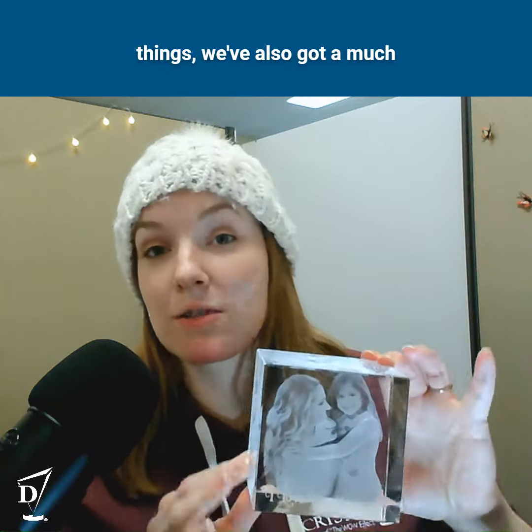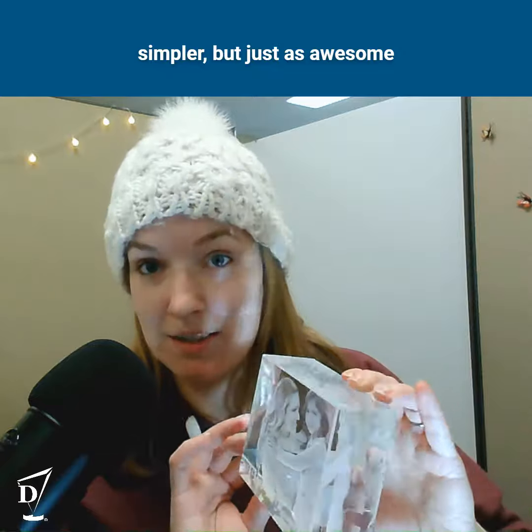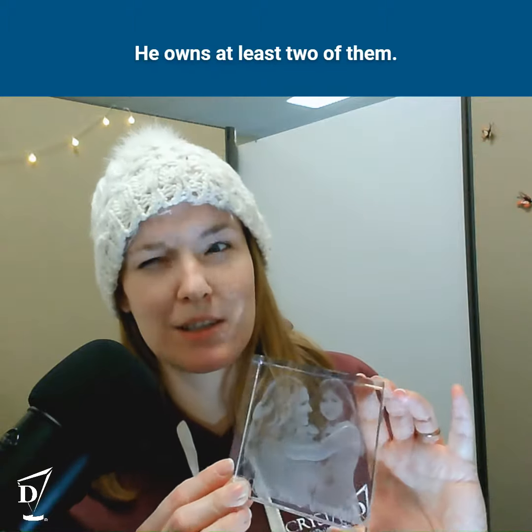In addition to awesome fully 3D things, we've also got a much simpler, but just as awesome, reliefs. So in this particular instance, this is a Mother's Day gift. You've got the mother, you've got the daughter, you've got a little saying down here. These make awesome gifts — my father can attest, he owns at least two of them, maybe more.